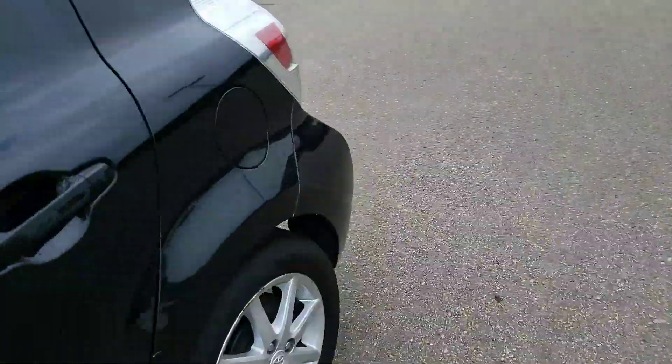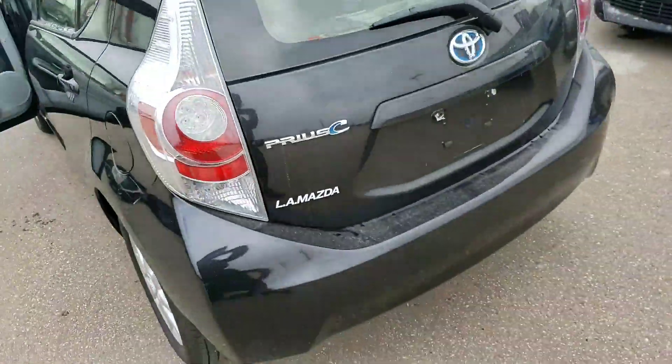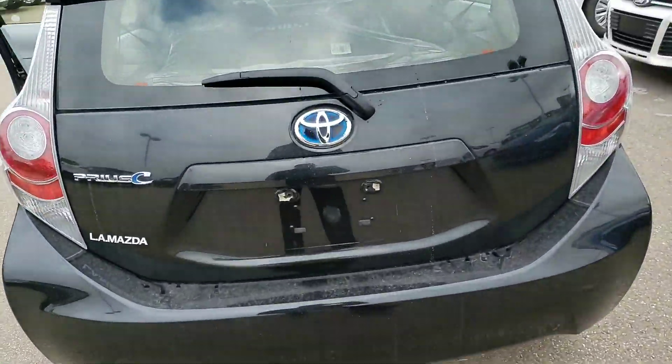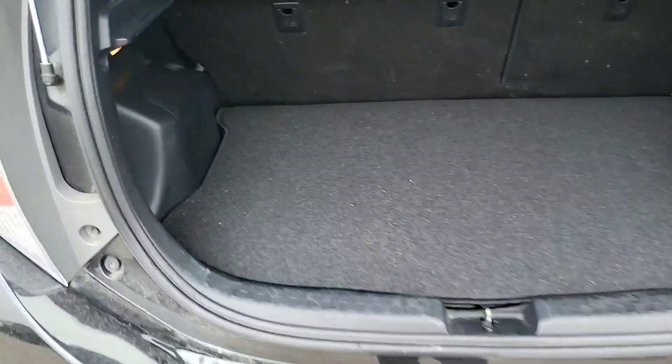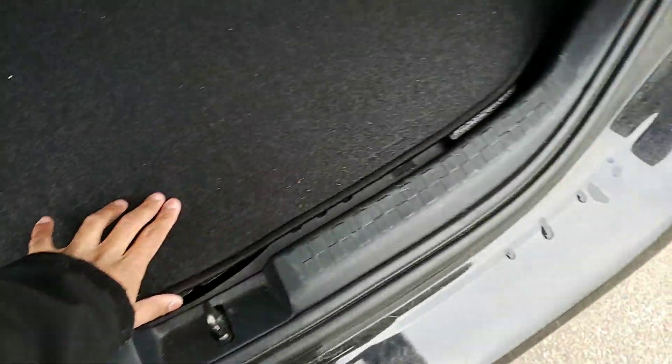Heading around to the back, you have an immaculate condition back here — you can see my reflection in the paint. Hey Michael, you have tons of cargo storage space, not bad for a compact. You have a privacy cover which is detachable, so you can put your belongings in the trunk and not have to worry about anybody seeing what you have in there. Under there you have your jack and spare.